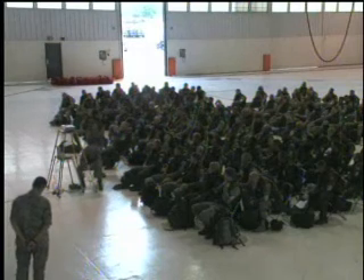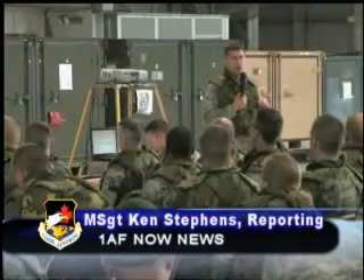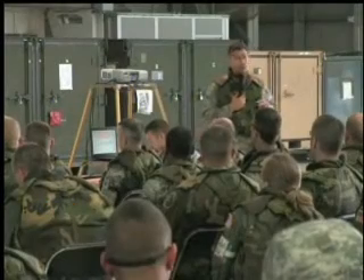The 126th Air Refueling Wing just completed an ORI. Master Sergeant Ken Stevens brings us this story from Illinois. The 126th Air Refueling Wing at Scott Air Force Base, Illinois, recently completed an operational readiness inspection at their home station.